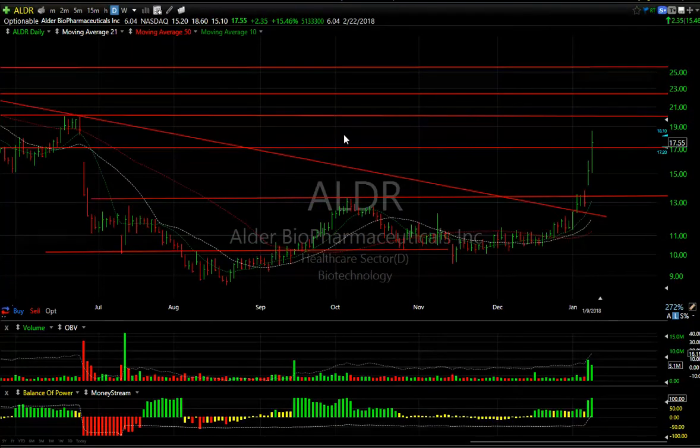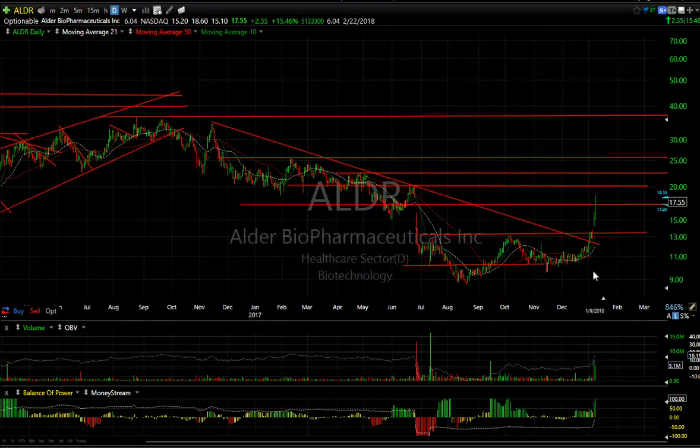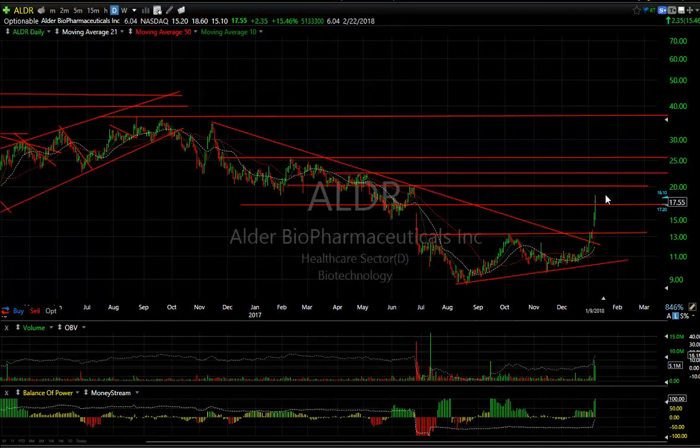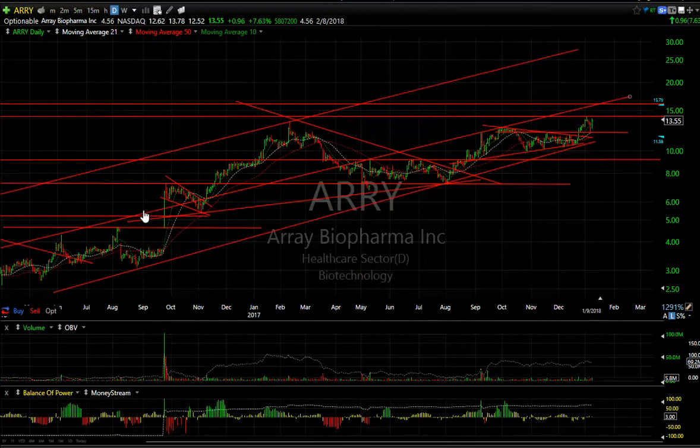Big day for ALDR — popped from 15.10 to 18.60, backed off a point, closing up 2.35 or 15.5%. Strong volume of 5.1 million — second biggest since back in September; yesterday was the biggest on the breakout. Looking at the overall chart, the decline top, sign, and base were taken out. We may see a test near 20 as quickly as tomorrow. Targets are at 20, 23, and 25. Resistance levels ultimately could make this a mid-30s stock; six days to cover.